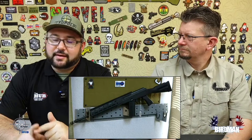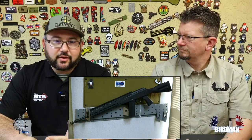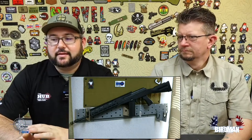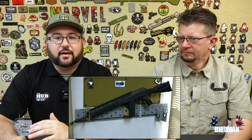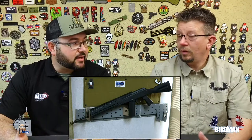Price point is definitely not cheap. But if we look at Arsenals and other AKs in that price segment, to me it's well worth the money — around $1,700-ish, so definitely not a cheap AK.